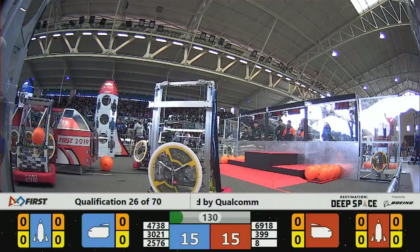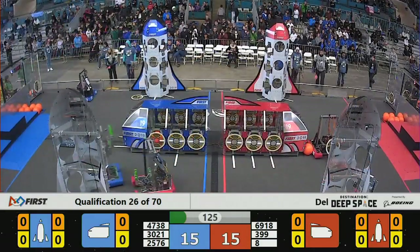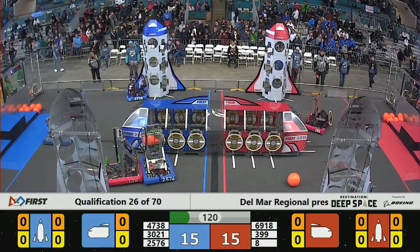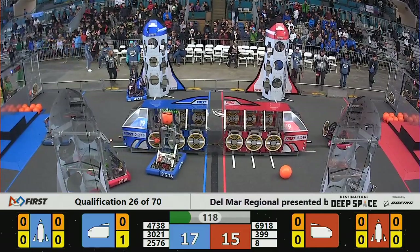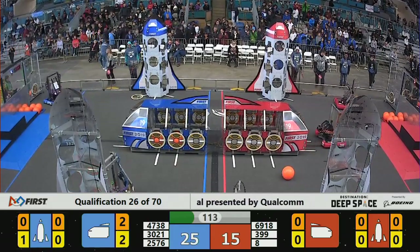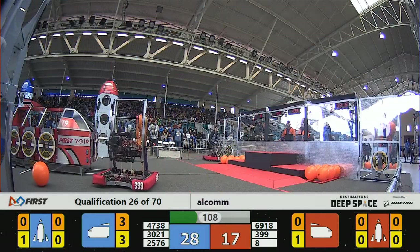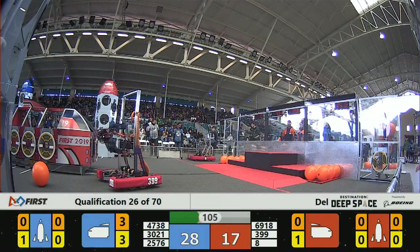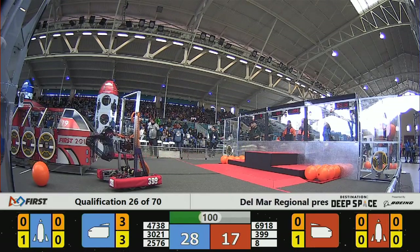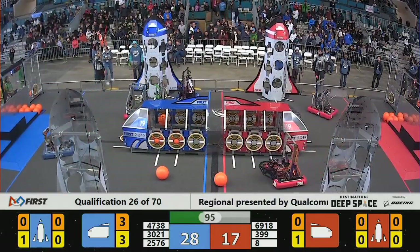2576 Chilean Heart with a cargo pod quickly into the cargo ship, and 399 for the Red Alliance — Eagle Robotics — with a panel hatch placed onto the cargo ship. Hally Robotics on the Red Alliance, number 8, with a panel hatch headed toward the cargo ship.